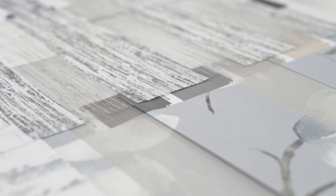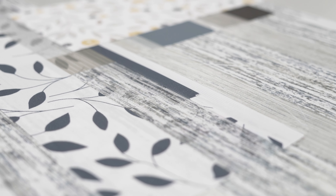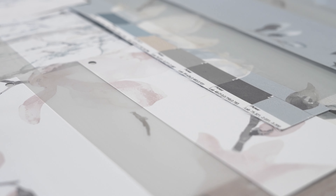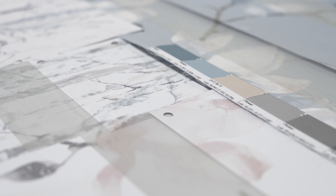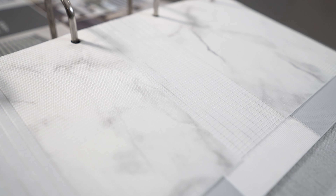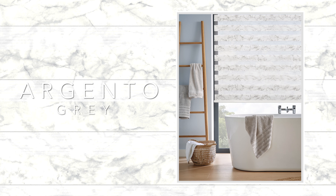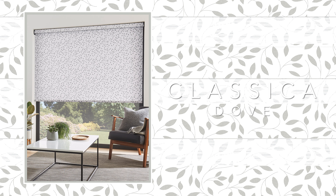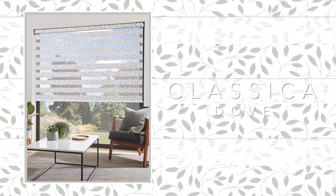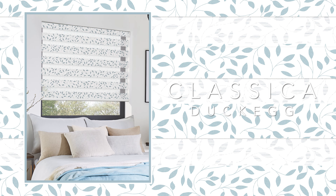Moving on to our fabulous new range of printed designs, we have a selection of prints on a mix of translucent and block out bases. Inspired by our roller collection, we have hand-picked several designs to carry across into the new Vision collection. We have our soft organic marble effect Argento, which complements the overall collection and proves an ideal look for bathrooms and kitchens. Classica, a version of one of our most popular roller prints, is offered in a wider range of colours to revitalise and modernise this classic design.